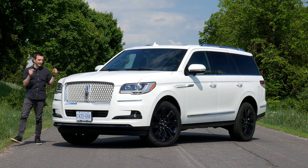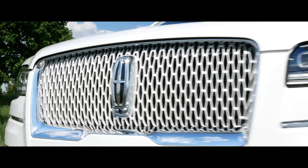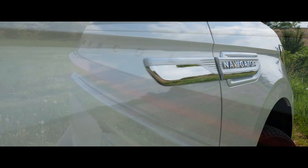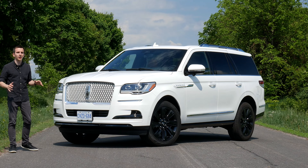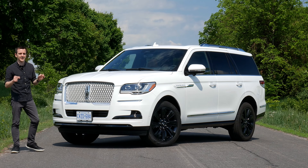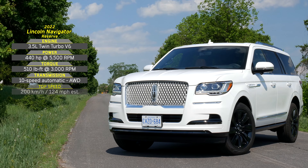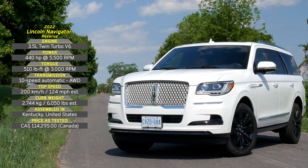Welcome to GC Cars. My name is Eric and this is the 2022 Lincoln Navigator Reserve. The Navigator was just refreshed for the 2022 model with changes in the interior as well as the exterior. We recently reviewed a Cadillac Escalade, and to say I liked it is quite the understatement. Can this Navigator take down the full-size crown that I gave to the Escalade, or will it fall just short? That's what we're going to find out today.